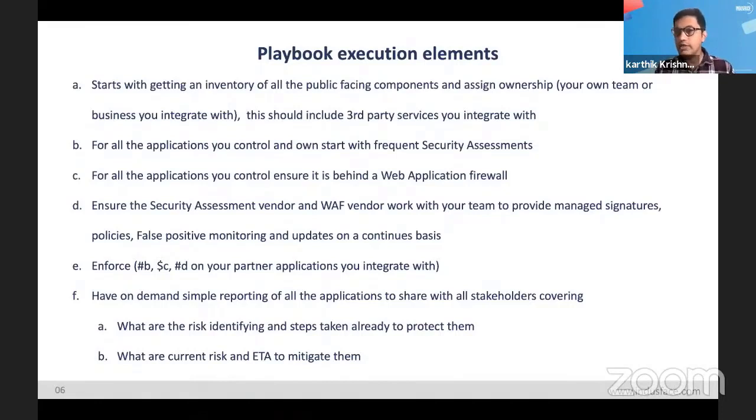All these have to be done not just for your applications, but also for services, partners, and APIs that you integrate with. Another big thing that a solution should offer is simple reporting to all the stakeholders. This goes a long way toward building trust and internal confidence. If a breach happens, you can be transparent and react faster, mitigate it faster, and explain to customers the steps you were taking and what you'll do in the future.